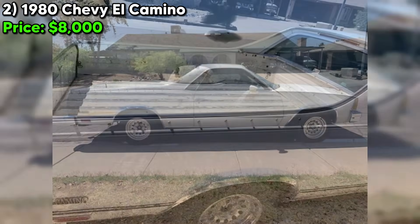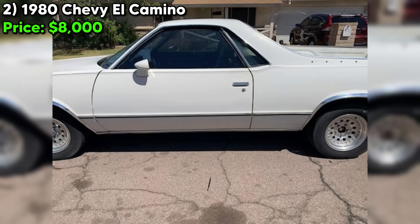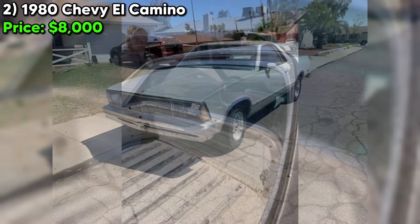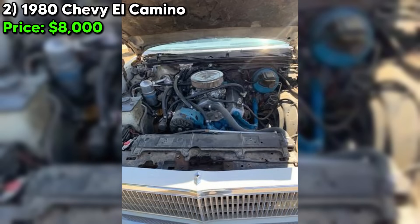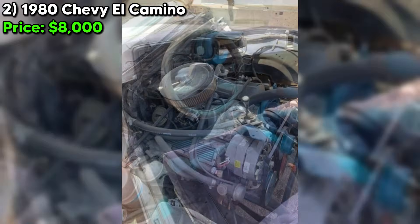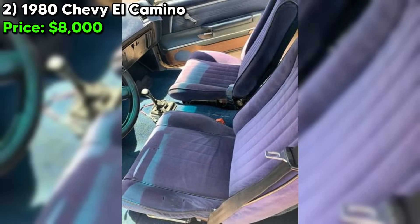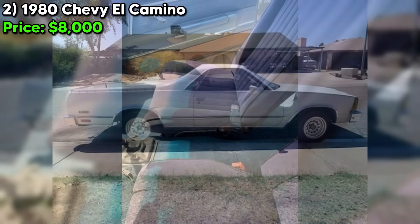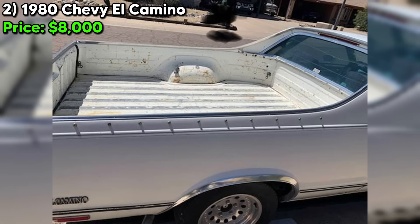It's crucial for any interested party to thoroughly inspect the vehicle in person and, if possible, have a professional mechanic assess it for any potential issues not apparent in the listing. The seller seems upfront about the El Camino's current state, acknowledging it will require some work to reach its full potential. This honesty is refreshing and should be appreciated by serious buyers who understand the nature of owning a classic vehicle. For the right person with the means and desire to take on a project, this 1980 Chevy El Camino could be a rewarding acquisition, with potential to become a real head turner on the road.